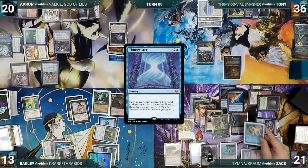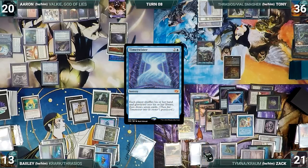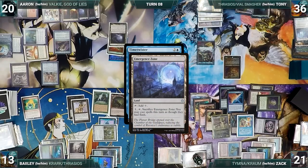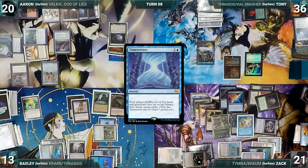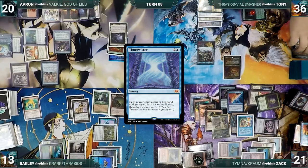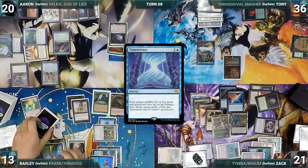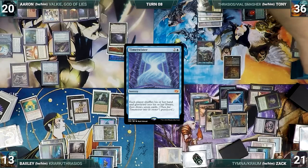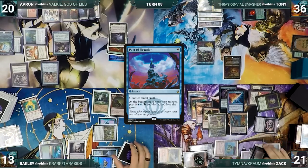Next, Zack escapes Time Twister. In response, Bailey casts Flusterstorm with all copies targeting Time Twister — Zack pays for all copies. With Time Twister still on the stack, Tony cracks his Emergence Zone giving his spells flash, then flashes in Hermit Druid. Counterbalance triggers and Zack reveals Talisman of Progress, countering Hermit Druid. Time Twister resolves — each player shuffles their hand and graveyard into their library and draws 7. Zack sinks his head in despair, having drawn Pact of Negation and realizing he forgot to pay its upkeep trigger. Since it's a detrimental trigger, the table puts it on the stack immediately. Zack cannot pay and loses the game.